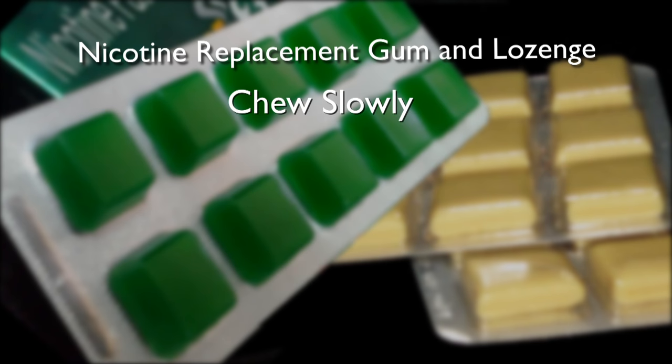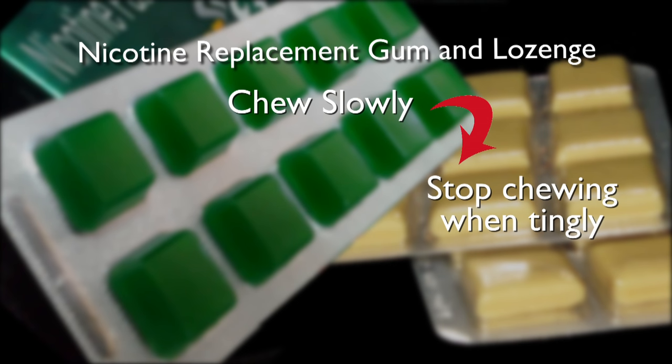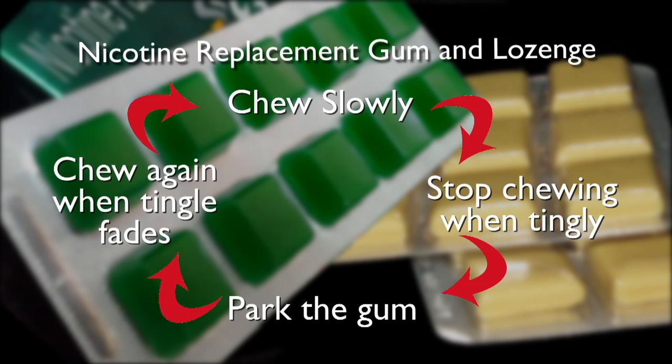To use the gum, people can chew the gum for a little bit until they feel a tingly flavor coming out. Then they park the gum between their gum and their cheek for a few minutes. Nicotine coming out of the gum will be absorbed through the lining of the cheek into the bloodstream over the course of around 10 minutes. It builds up gradually, unlike cigarettes. So gum and lozenge are not addictive. When a person can no longer taste the tingly nicotine coming out of the gum, they chew it again until they have that taste coming out, then they park the gum again and let it sit for a while. People repeat this process for about 15 minutes. It takes 10 or 15 minutes for the nicotine to really build up in the bloodstream, which is different from the cigarette which gets into the bloodstream immediately.